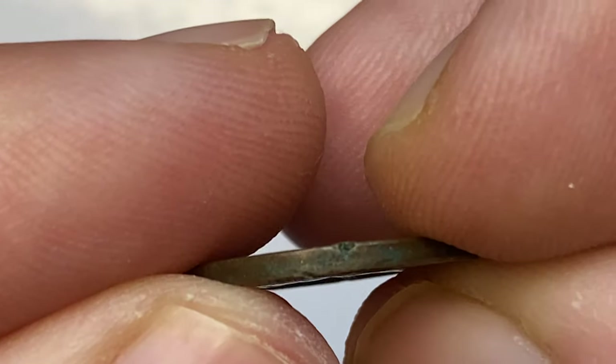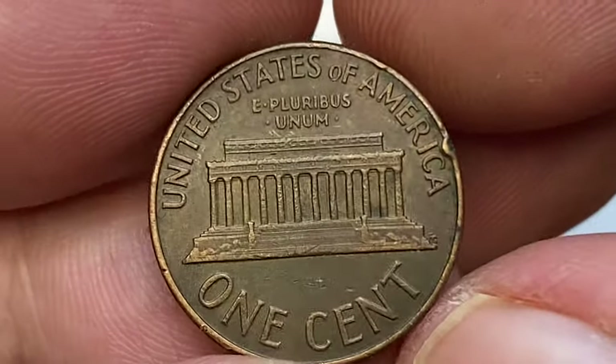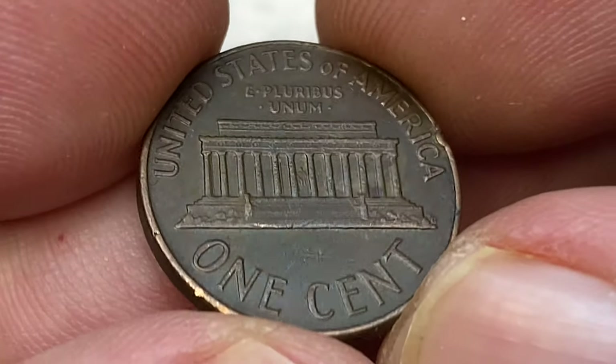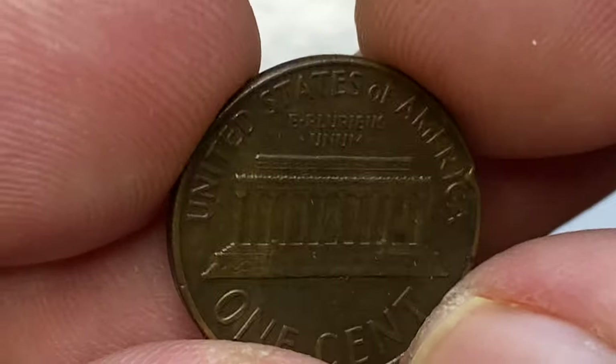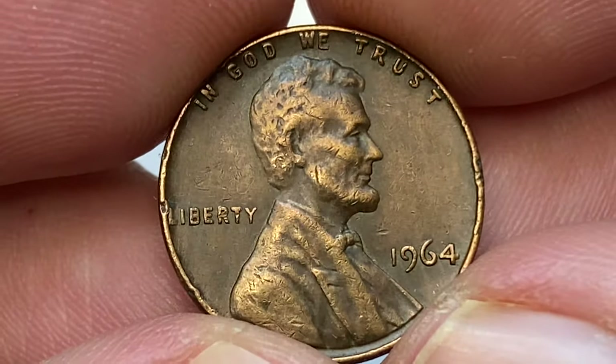The edges show some damage accompanied with unpleasant verdigris or tarnish. The reverse reliefs are sharply detailed yet the surfaces are totally brown, almost black. The 1964-P Lincoln cent is very common in circulated grades all the way up to MS63 condition.